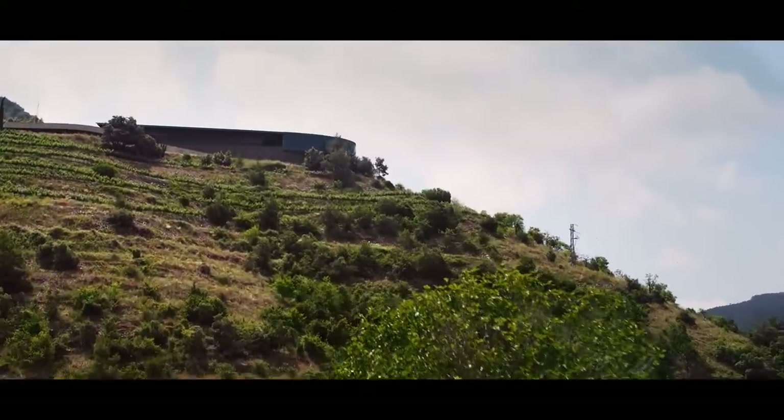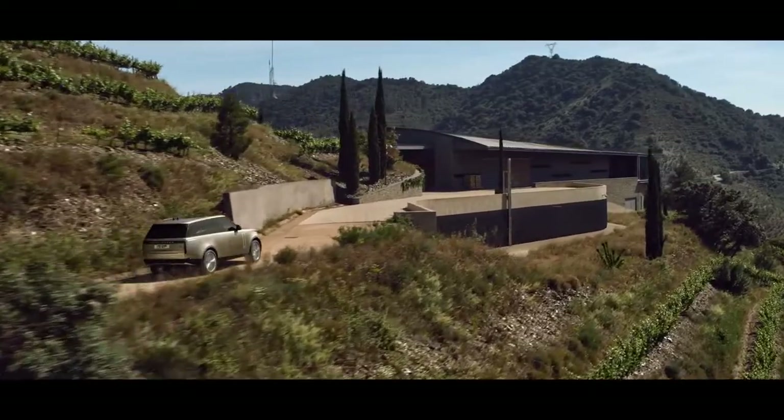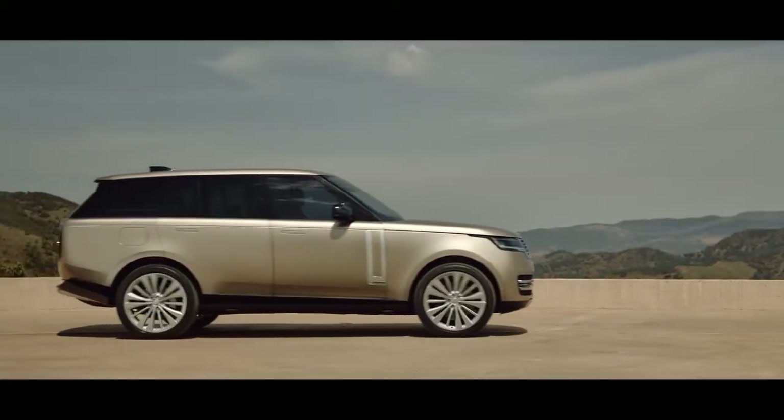Serene comfort, composed ride and assured confidence on and off-road. The new Range Rover.